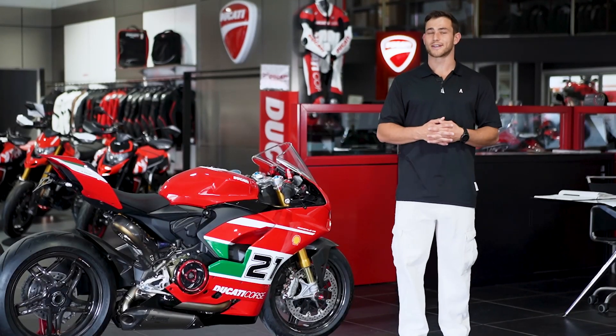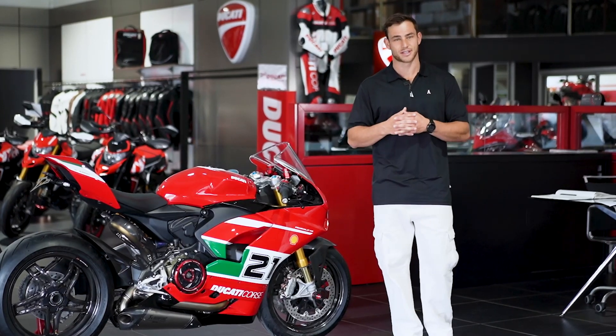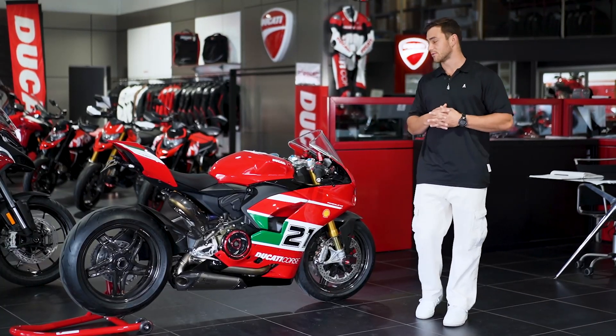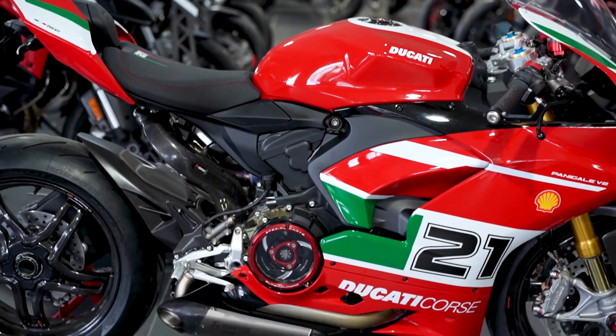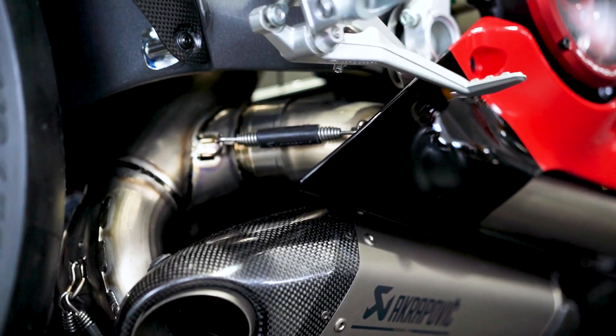Now if you don't ride motorbikes, how does $30,000 cash sound? We've got something for absolutely everyone in this giveaway so you do not want to miss out. You can take home this amazing bike from Ducati or you can take home a wallet full of cash.